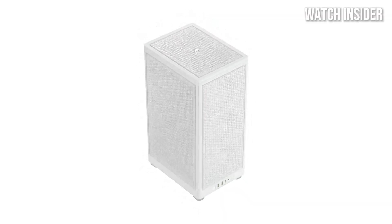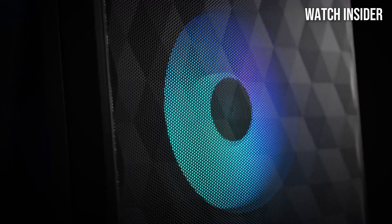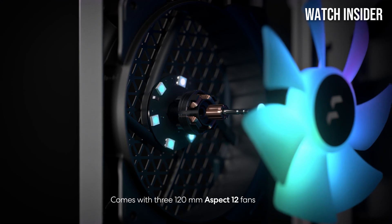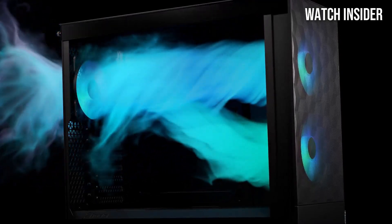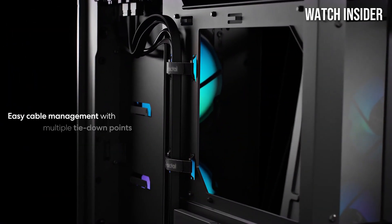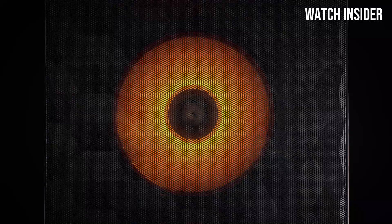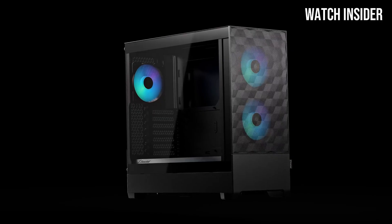Number four: the Fractal Design Terra is a mini ITX case that boasts a sleek and modern aesthetic while prioritizing sustainability without compromising on performance. One of its most impressive aspects is its exceptional airflow design, featuring a clever layout that maximizes ventilation. The strategically placed mesh panels and ample fan mounting options ensure your system stays cool even under heavy loads, making it an ideal choice for gamers and content creators alike.